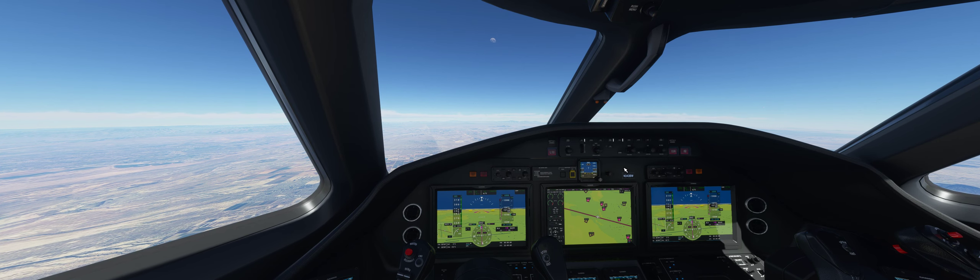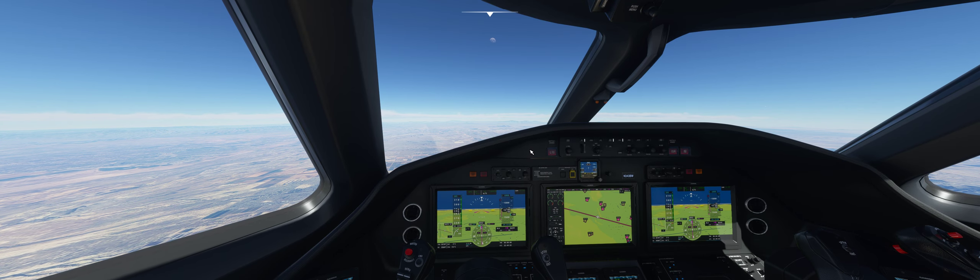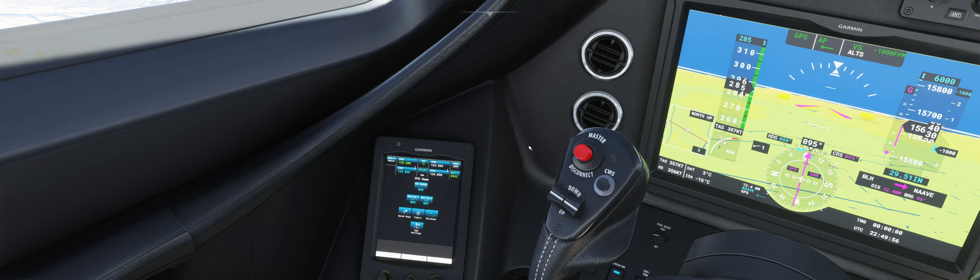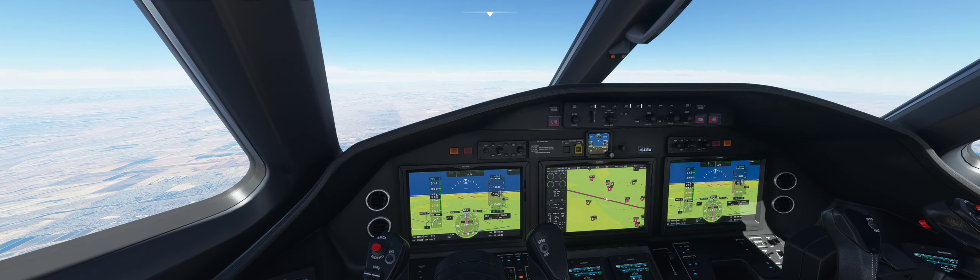Welcome back, friends. Here we are for Part Two of our flight from Kauai, Lihue — P-H-L-I — to Scottsdale, Arizona. Took off five hours, eleven minutes ago. Been a beautiful flight so far.